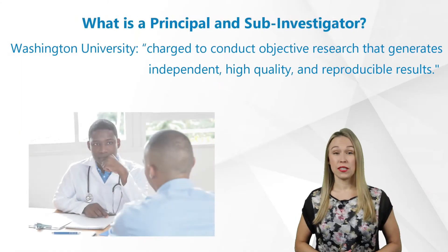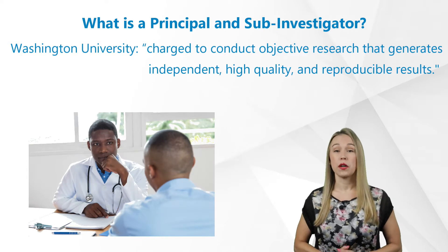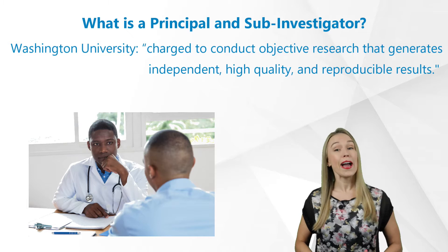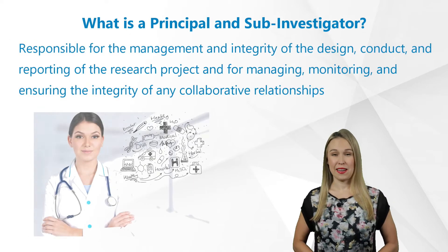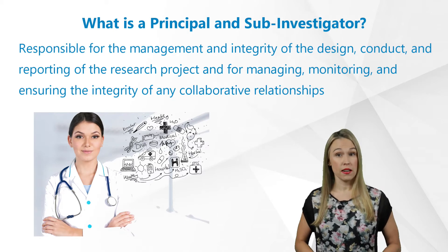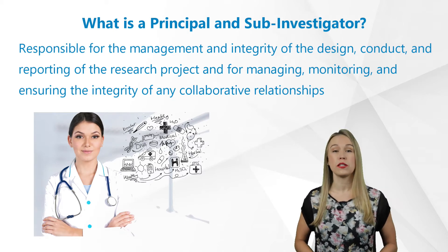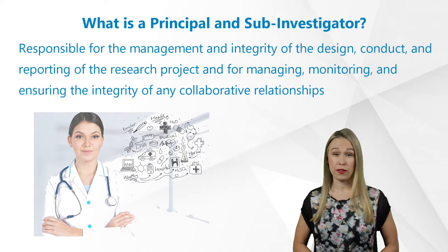Washington University defines a Principal Investigator as charged to conduct objective research that generates independent, high-quality, and reproducible results. The Principal Investigator is responsible for the management and integrity of the design, conduct, and reporting of the research project, and for managing, monitoring, and ensuring the integrity of all collaborative relationships.